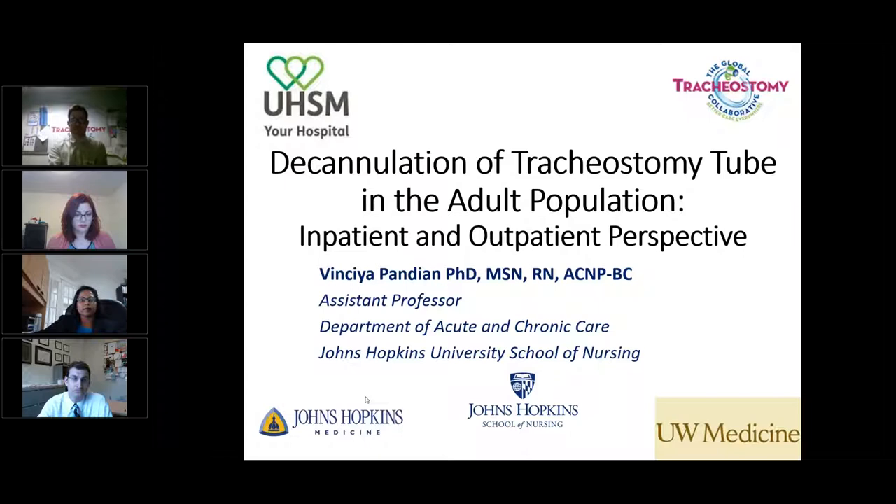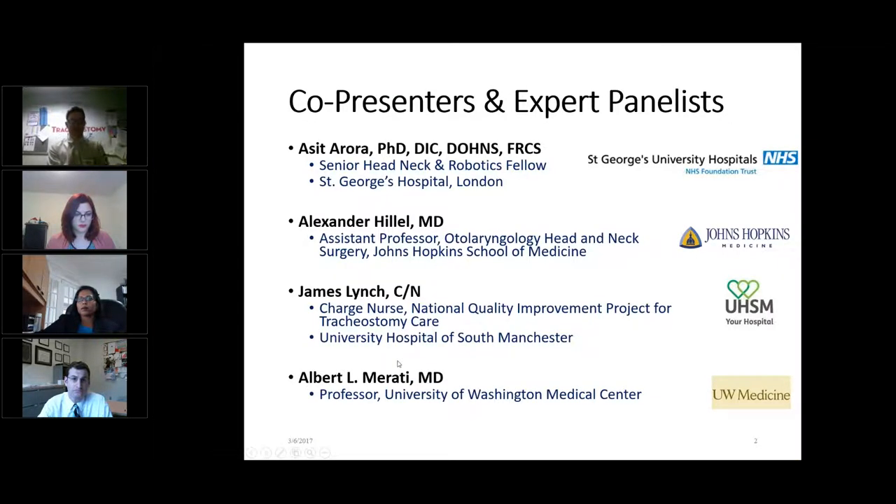I'd like to introduce Fincia Pandian, who is an assistant professor in the Department of Acute and Chronic Care, Johns Hopkins University School of Nursing, and she's done some really wonderful work and published some really wonderful stuff looking into this area. I'd also like to introduce my colleague from Johns Hopkins, Professor Alexander Hillel, who's an otolaryngologist and neck surgeon at Johns Hopkins, and works with Fincia.